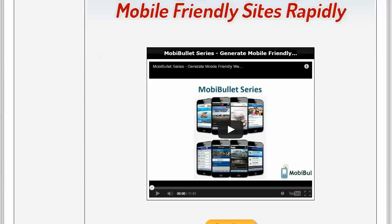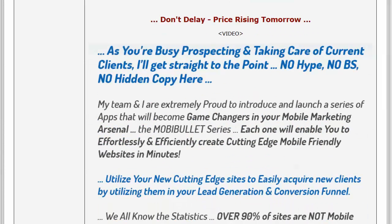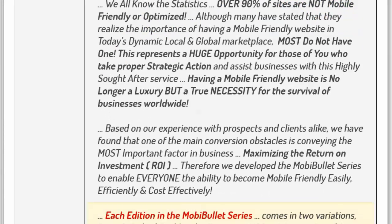We have a little video here of the actual series and a little bit of background about myself. This is where our videos will be. I'm not going to go into the actual copywriting — I see many videos do that, but you can look over it. Members are very excited, both Lifetime and current MobiBullet series members.